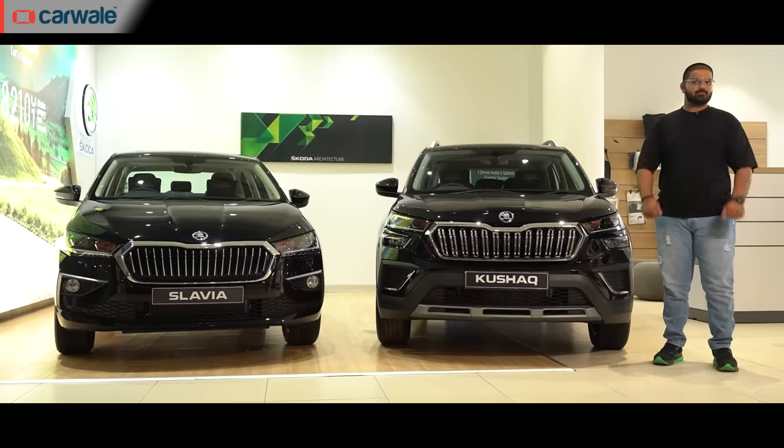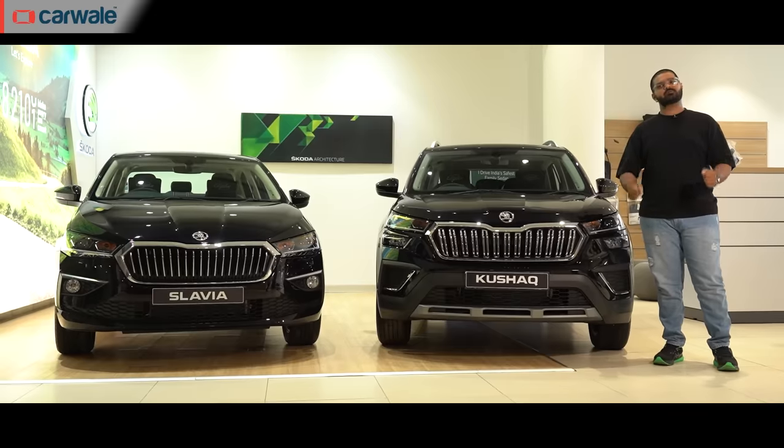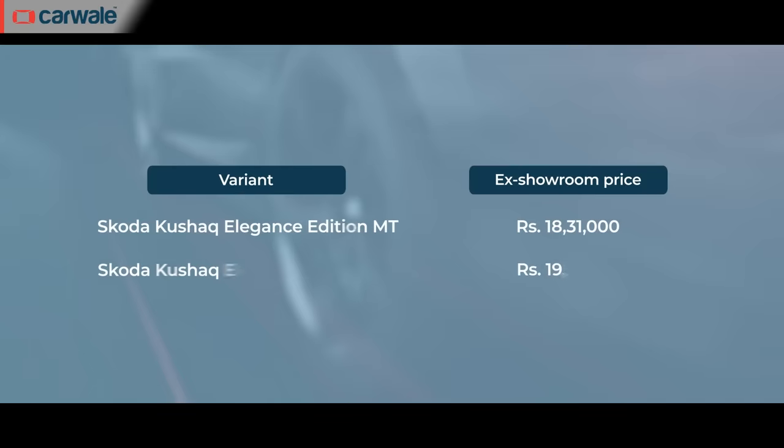With all these features, if you are planning to buy either of these Elegance editions, you will have to shell out a premium of Rs. 20,000 over the top-spec Style variant. The Slavia Elegance edition starts from Rs. 17.52 lakh ex-showroom, while the Elegance edition of the Kushak begins from Rs. 18.31 lakh ex-showroom.